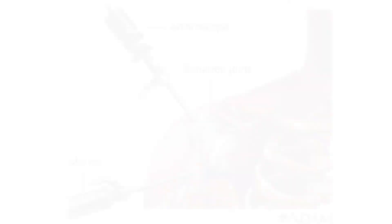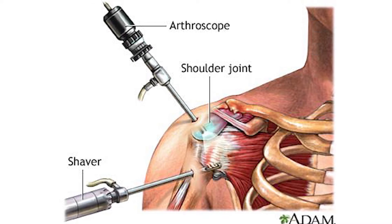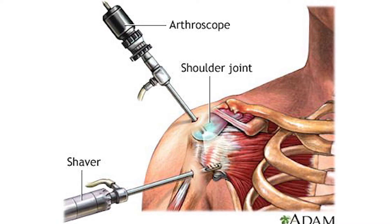If surgery is recommended, it is most often performed arthroscopically. Your surgeon will make several small incisions called portals around your shoulder joint. A small camera called an arthroscope and small surgical instruments will be inserted into these incisions.